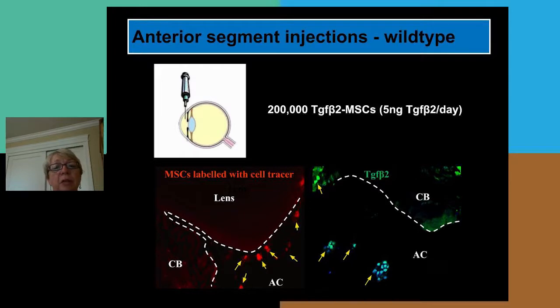We injected 200,000 TGF-β2-expressing mesenchymal stem cells, which would deliver approximately five nanograms of TGF-β2 per day. After 10 days, we examined the eyes and could see small red dots — the cell tracer marking the mesenchymal stem cells. Using an antibody to TGF-β2, we confirmed the cells were indeed still expressing TGF-β2; they hadn't died and were still making the protein.